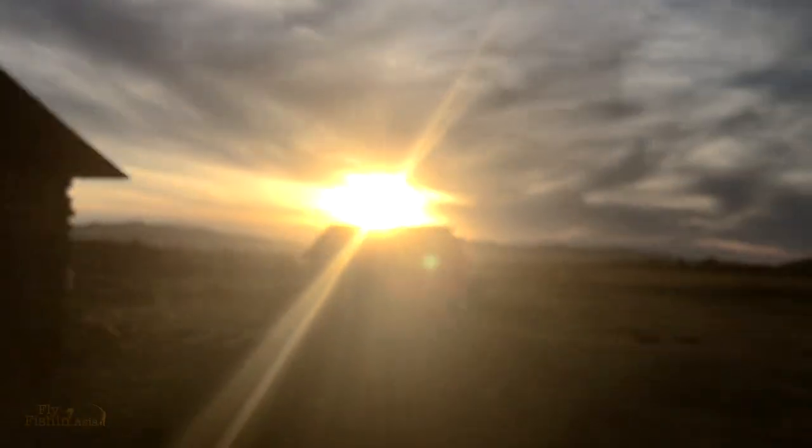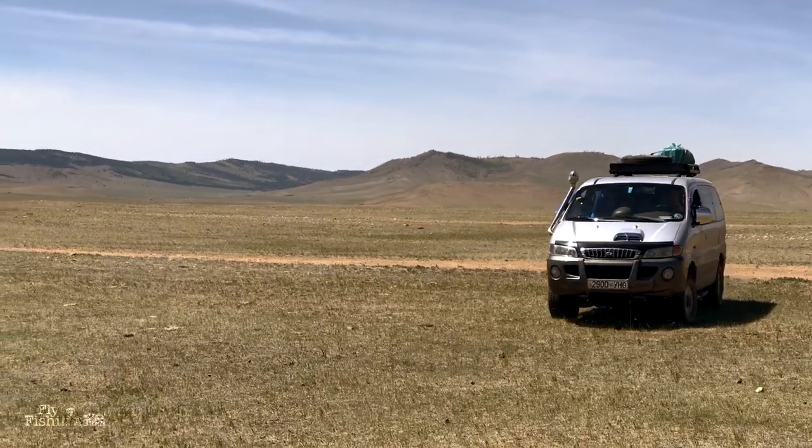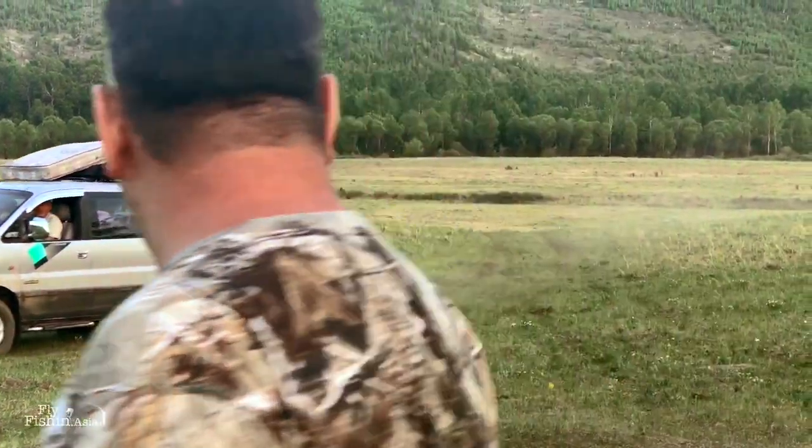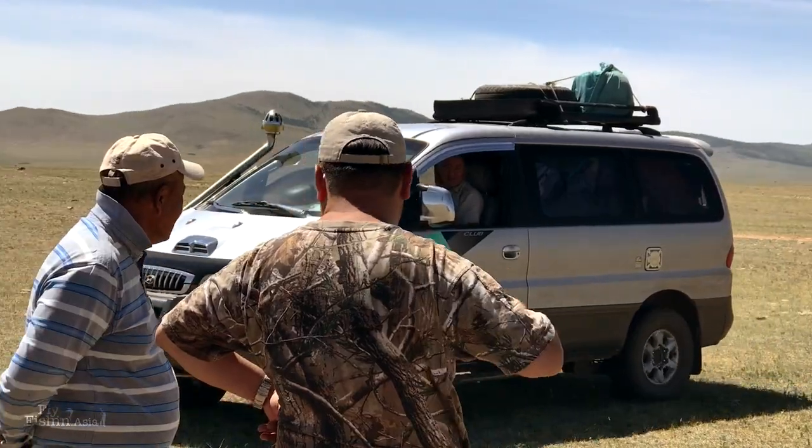We arrived at our cabin just before sunset. Good morning! It's only 4:30 in Mongolia now and it's already bright — as you can see, the sun is out. Check out my sleep pillow and look at the scenery here.